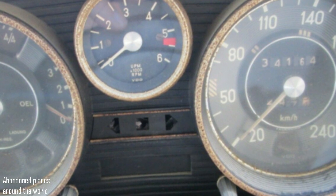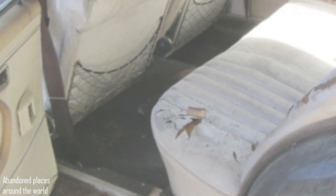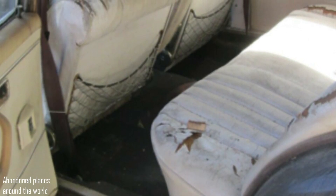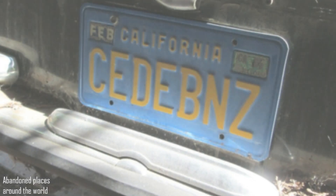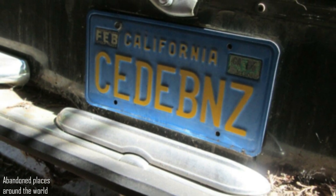Mercedes interiors have never been richly or exclusively decorated, but they were very high quality and extremely durable. Of course, not a trace of the former luxury remained. Nevertheless, even now the interior of this car looks strict and harmonious, despite the cracked dashboard and seats from which the leather upholstery has begun to peel off, destroyed by prolonged exposure to the sun.